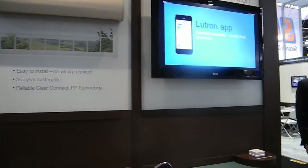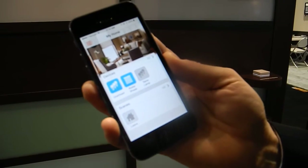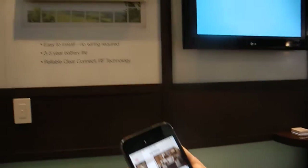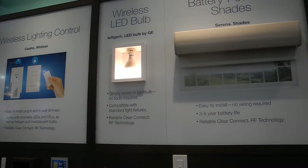In addition, I can create scenes. So in this case, when I'm leaving my house, I can push one button — Leave — and the lights and shades that are on my Caseta wireless system will all turn off and close. I'm going to shut down my house as I walk out the door.